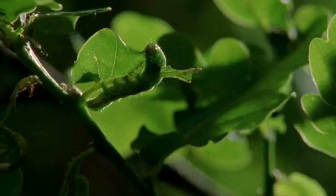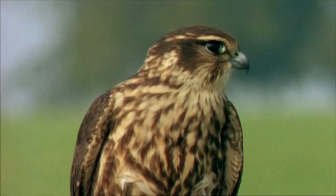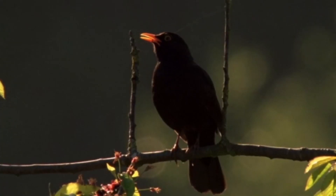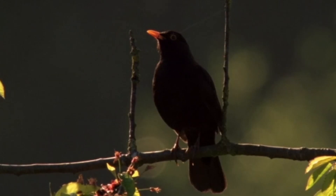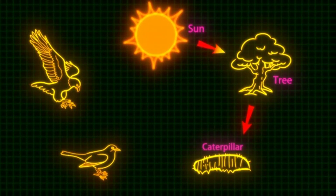These are some plants and animals you might be more familiar with. How would they fit into a food chain? What eats what? And where does the energy come from to start with? You can see how the energy from the sun moves up through the food chain to the top predator.